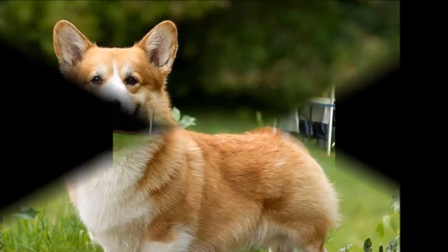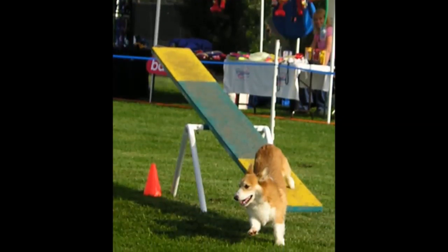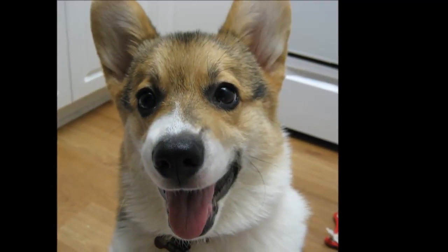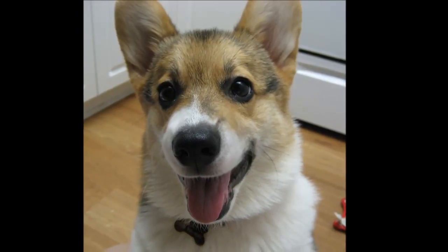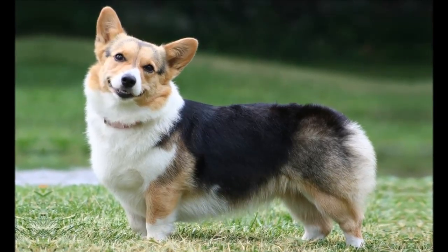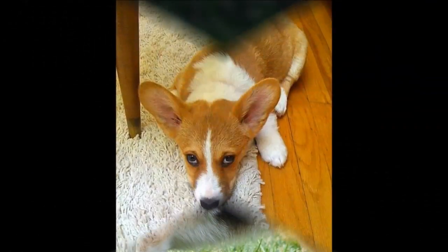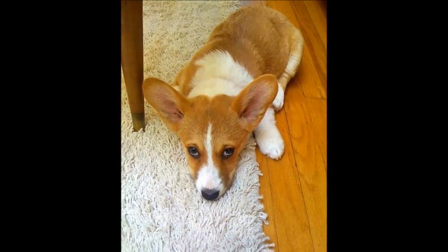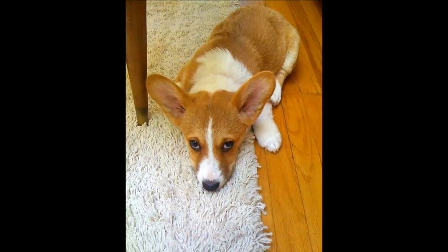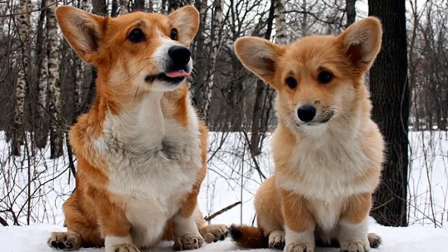Hip dysplasia is an inherited condition in which the thigh bone doesn't fit snugly into the hip joint. Some dogs show pain and lameness on one or both rear legs, but others don't display outward signs of discomfort. X-ray screening is the most certain way to diagnose the problem; either way, arthritis can develop as the dog ages. Dogs with hip dysplasia should not be bred, so ask the breeder for proof that the parents have been tested and are free of problems.